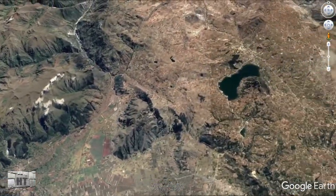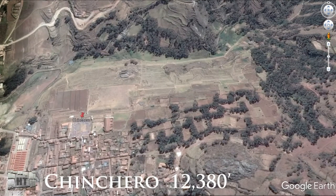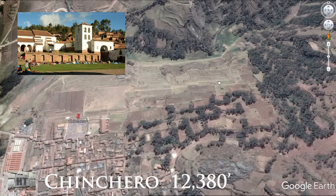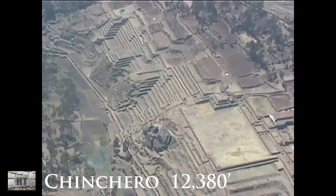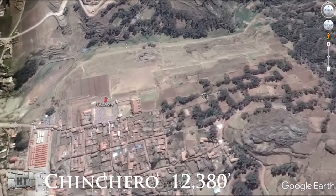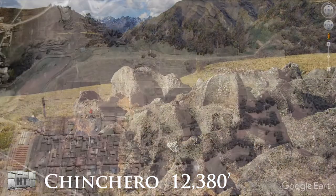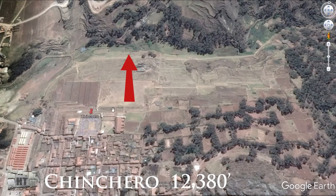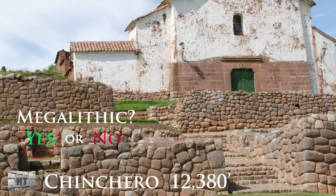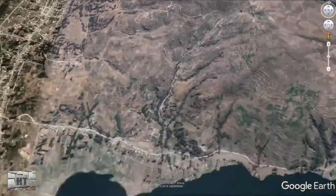Next stop going eastward is Chinchero, a site that people don't realize is actually quite huge. The plaza has a church at its edge, as with so many sites where the Spanish built on top, but around the area there are several terrace systems that are pyramidal in shape. There are also square terraces and a lot of different wakas that are rather intriguing. Chinchero faces due north, getting a full blast of sun, and it sits at an altitude of 12,380 feet — one of the tallest if not the tallest on this list.